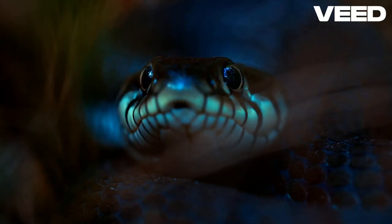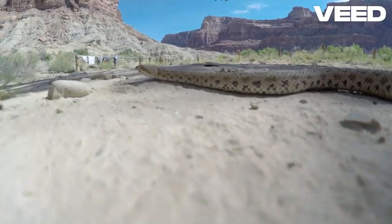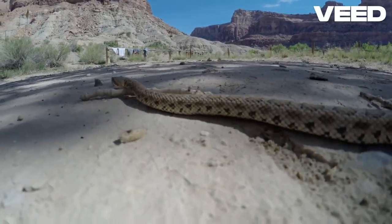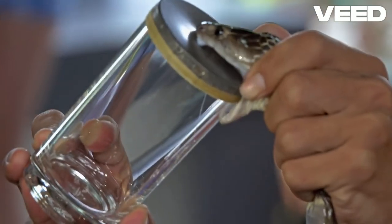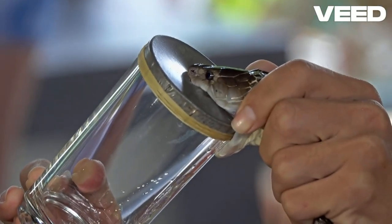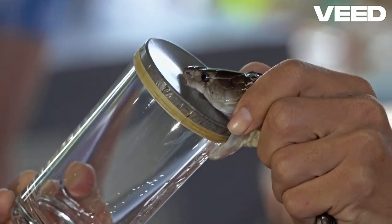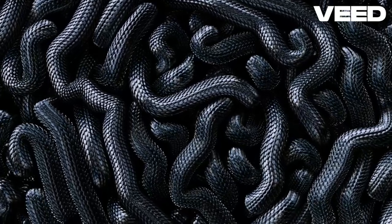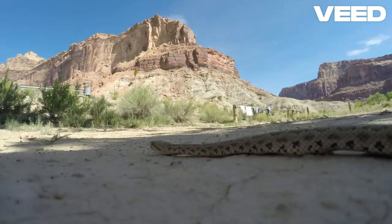But how are antivenoms made? It starts with milking the venom from the dangerous animal. This venom is then injected into animals, usually horses, in small, safe doses. Over time, the animals produce antibodies to fight the venom. These antibodies are harvested and purified to create the antivenom that doctors use to treat bite victims.